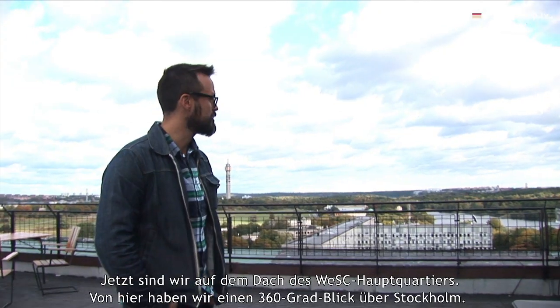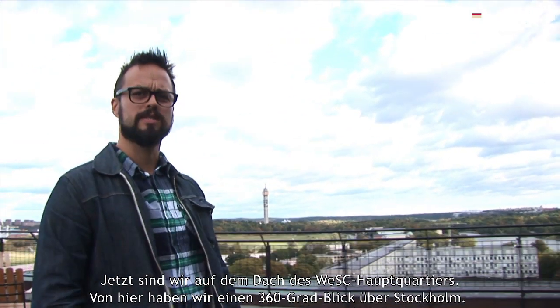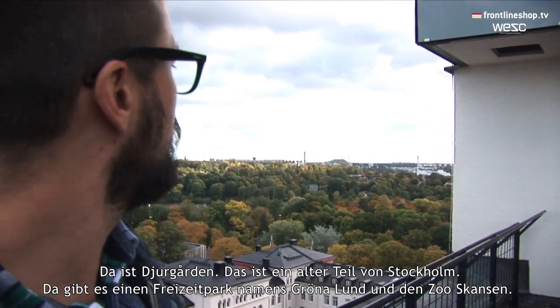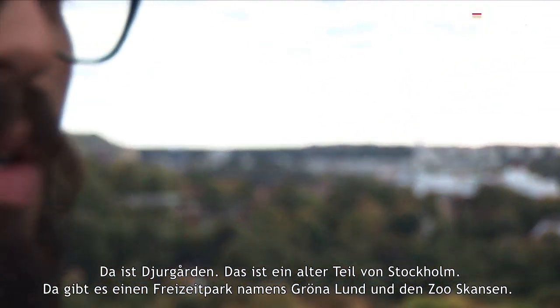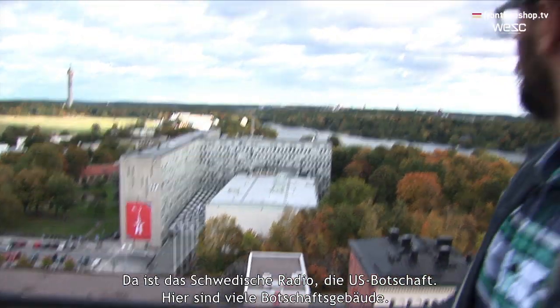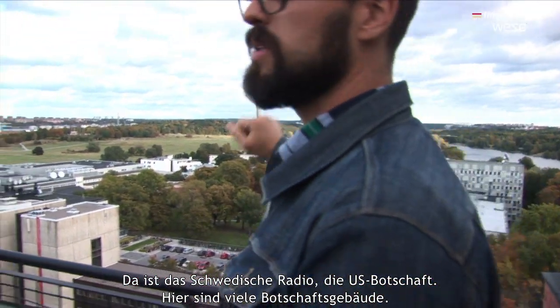This is on the rooftop where you get a 360 view over Stockholm. Right over here you've got old Djurgården, which is an old part of Stockholm. You have an amusement park called Gröna Lund and a zoo, Skansen. Down here you have Swedish radio. You've got the U.S. Embassy. There's a lot of embassy buildings around here.